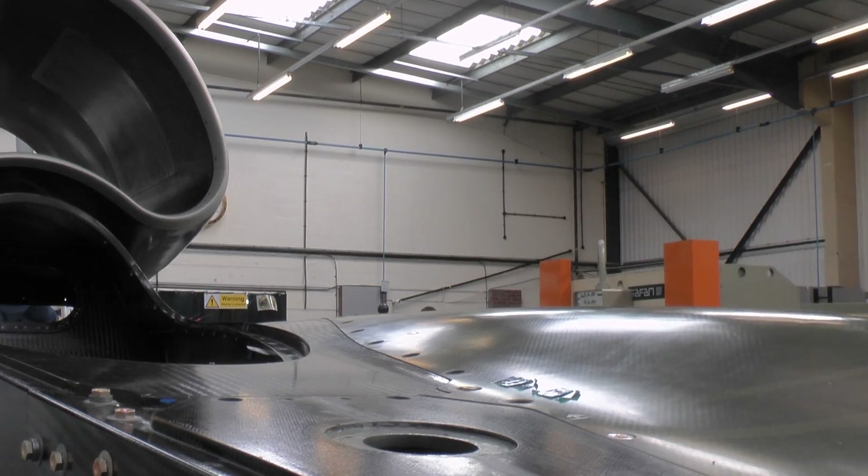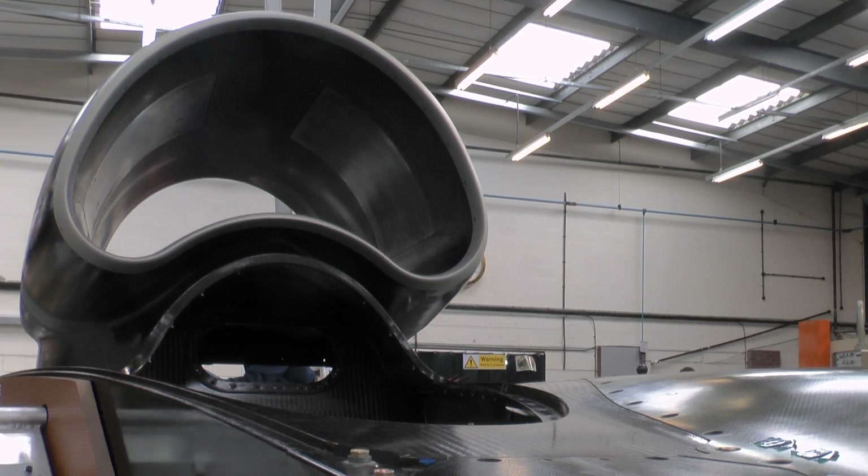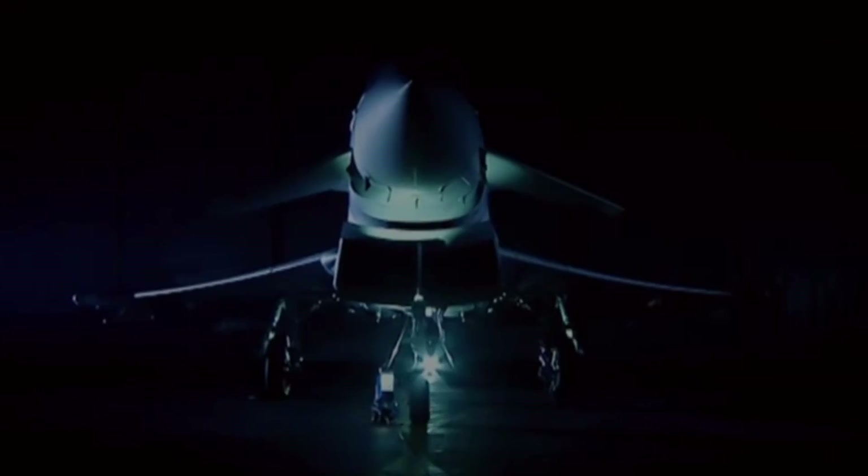Bloodhound, the incredible 1000mph car, will be unlike any other vehicle. It's part car, part fighter jet, and part spacecraft.